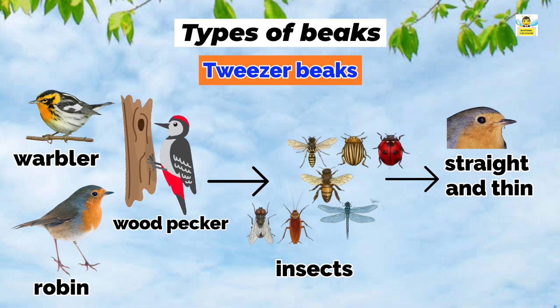Tweezer beaks: Warblers, robins, and woodpeckers specialize in catching and eating insects with their straight and thin beaks, so they have tweezer beaks.